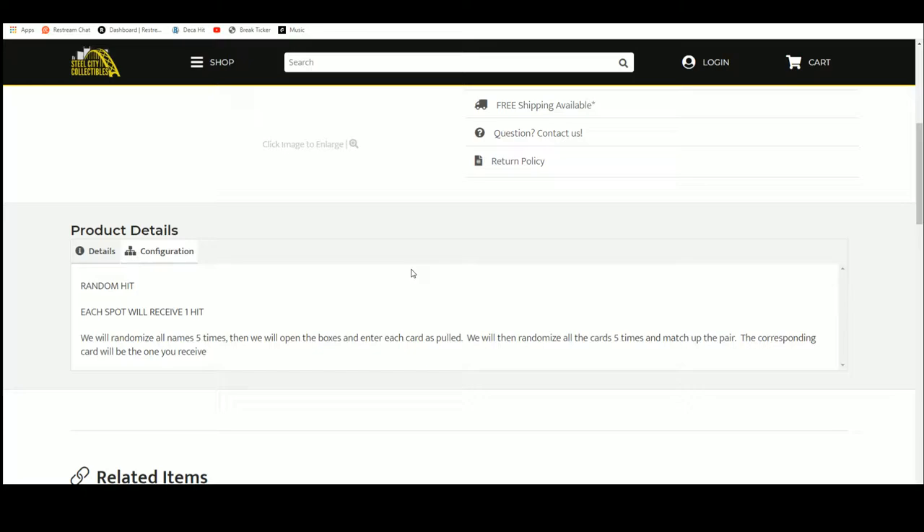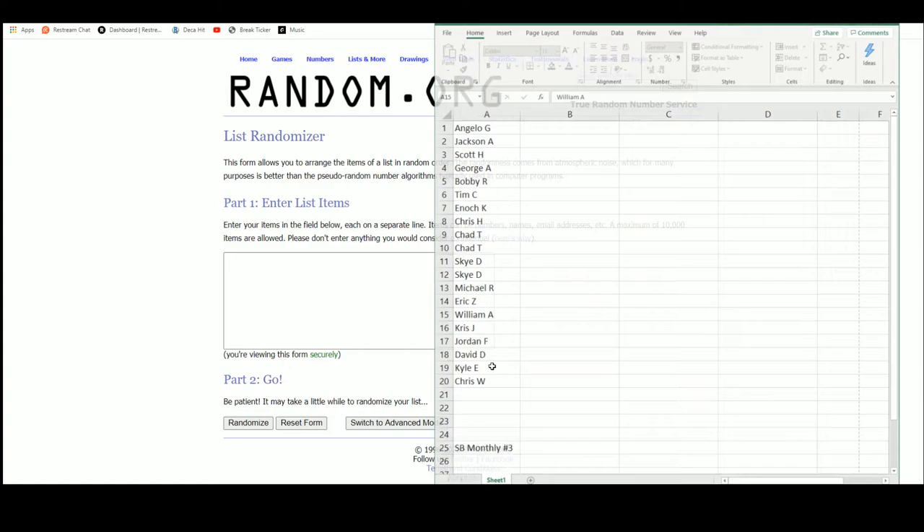We're gonna randomize the names five times, then we're gonna open up the case and enter each card as we pull it. We'll randomize all those hits five times as well, match up the two pairs so that every buyer is matched with a hit from the case. Go over random.org here.